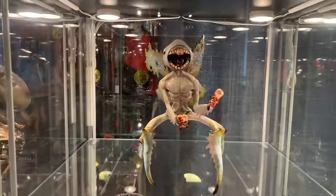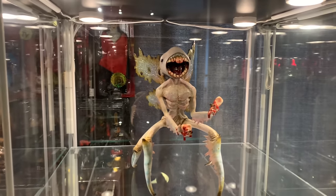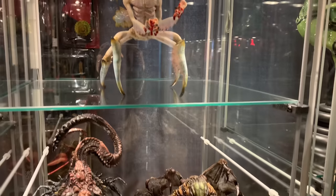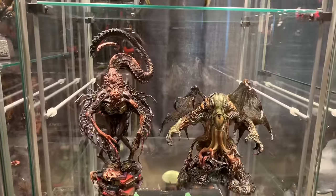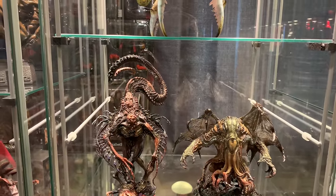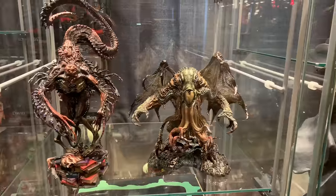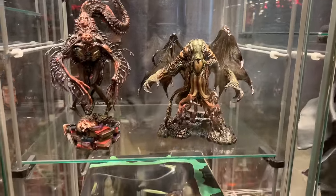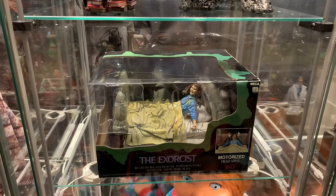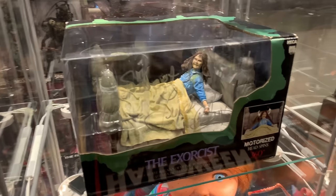Over here we have a life-size Hellboy Tooth Fairy painted by Chase Smith at Little Shop of Horrors. Below that we have Gecko's Cthulhu Mythos series with Nealaphotep and Cthulhu. Then NECA's Exorcist limited edition box set signed by Linda Blair — you can kind of see the signature on there.